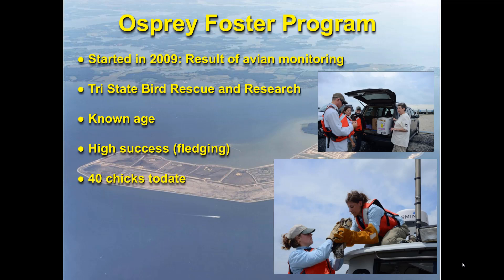Because of the intense weekly osprey monitoring we do, we started an osprey foster program in 2009, working closely with Tri-State Bird Rescue — an internationally renowned oil spill response group. They contacted us with osprey chicks that had fallen out of nests and needed foster homes. Because of our monitoring data, we know the exact age of every chick in every nest down to the day. So we can take those fallen chicks, age them, identify the appropriate nests to place them in, minimize handling time, and put them in those nests. We have a really high fledging success rate and we've done up to 40 chicks as of 2018.